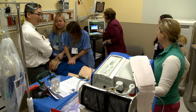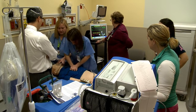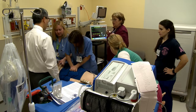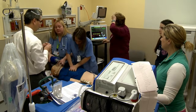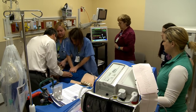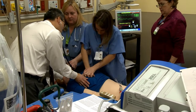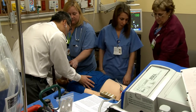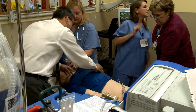O2 saturation is low — we're not getting a reading. Should we get an x-ray? We're probably not going to get an x-ray; we're checking clinically. Let me know when we're ready for a check. Stop CPR — give me a breath. Let's assume we hear breath sounds.